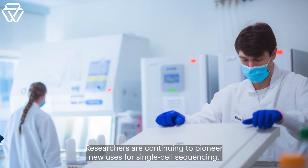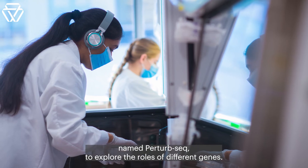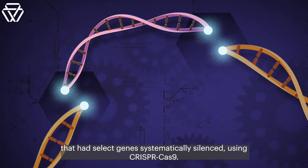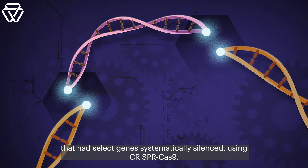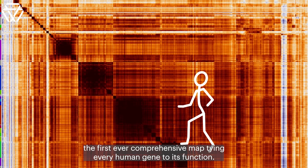Researchers are continuing to pioneer new uses for single-cell sequencing. In Whitehead Institute member Jonathan Weissman's lab, researchers developed a new technique named Perturb-seq to explore the roles of different genes. The method involves sequencing RNA from cells that had select genes systematically silenced using CRISPR-Cas9. In June 2022, the Weissman lab presented the first ever comprehensive map tying every human gene to its function.